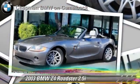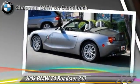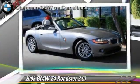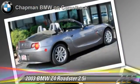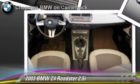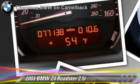Powered by a 2.5-liter six-cylinder engine with a five-speed automatic transmission, this Roadster gets up to 26 miles per gallon. This BMW features air conditioning, power windows, and powered door locks. Safety features include side airbags, traction control, and ABS.